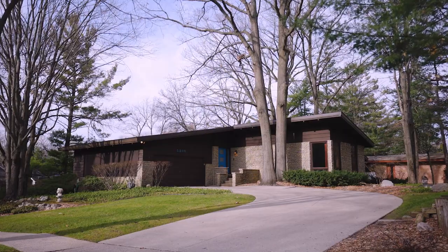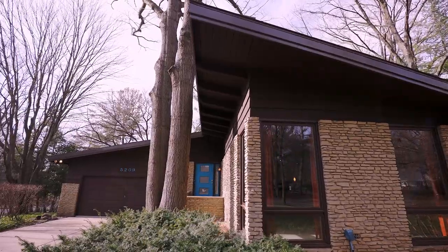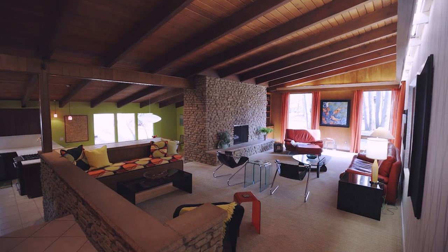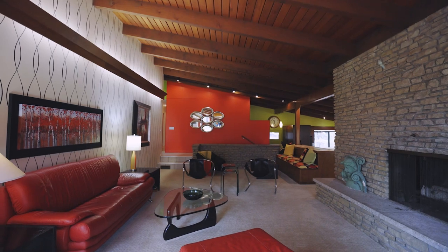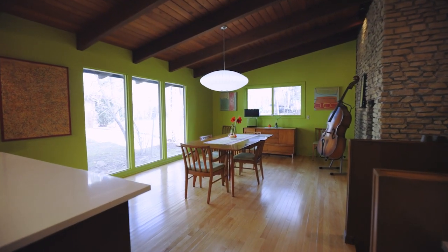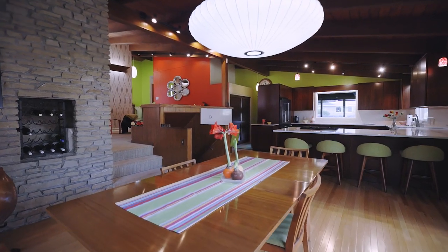Form and function are on full display in this striking mid-century modern home at 5209 Sunset Drive in Midland, Michigan. In 1964, this 2,296 square foot home was built for the Shaw family. The architect created a masterpiece of clean geometric lines flowing in functional spaces and filled it with natural materials like redwood and Tennessee limestone.